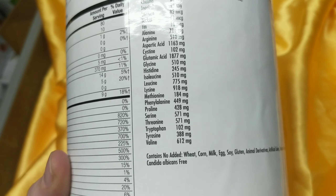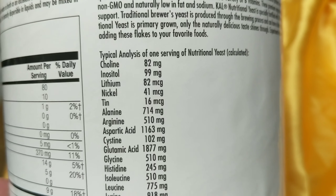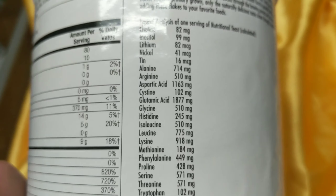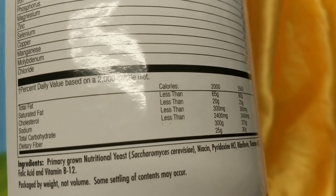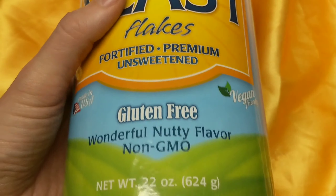There are a lot of other aminos in there, other B vitamins, choline — considered basically a B vitamin — and inositol as well. Lithium can help you feel good. It also has primary grown yeast, folic acid, and B12.